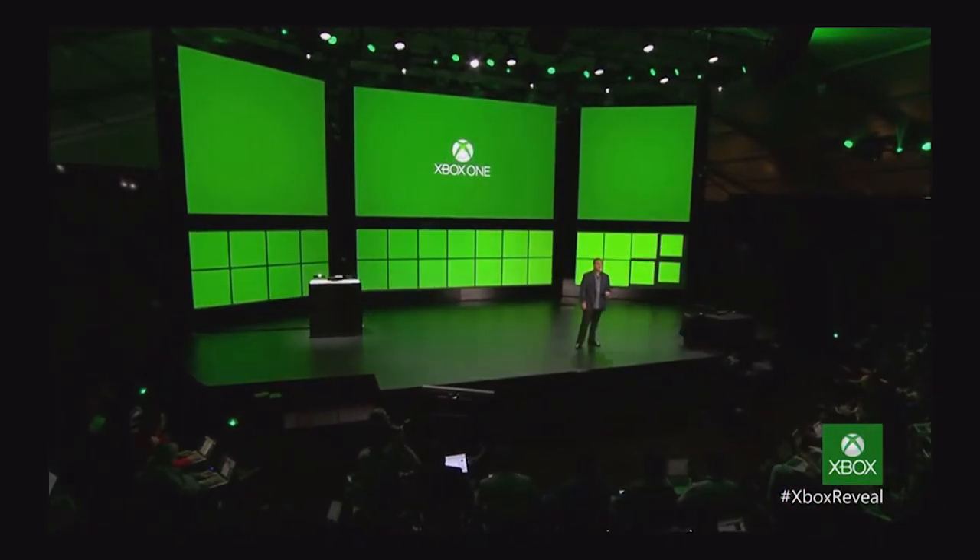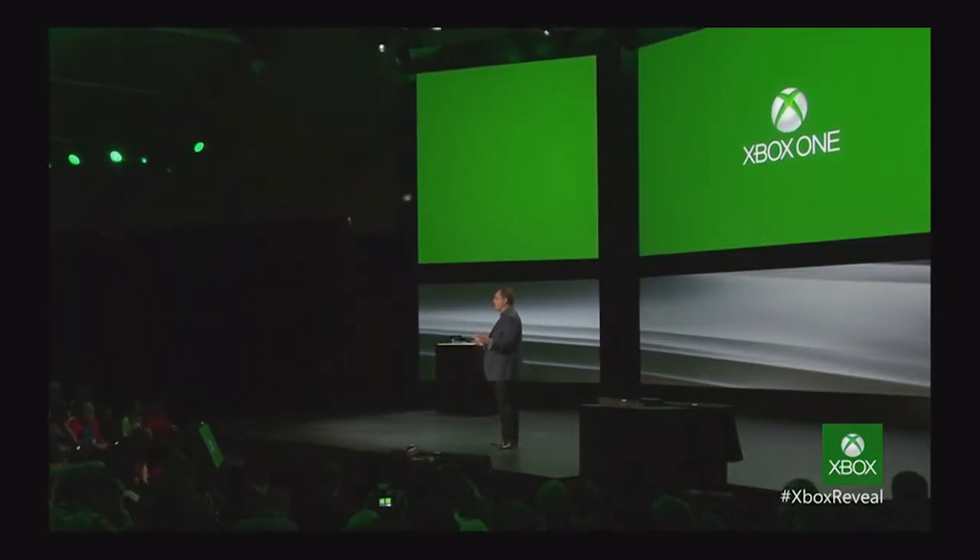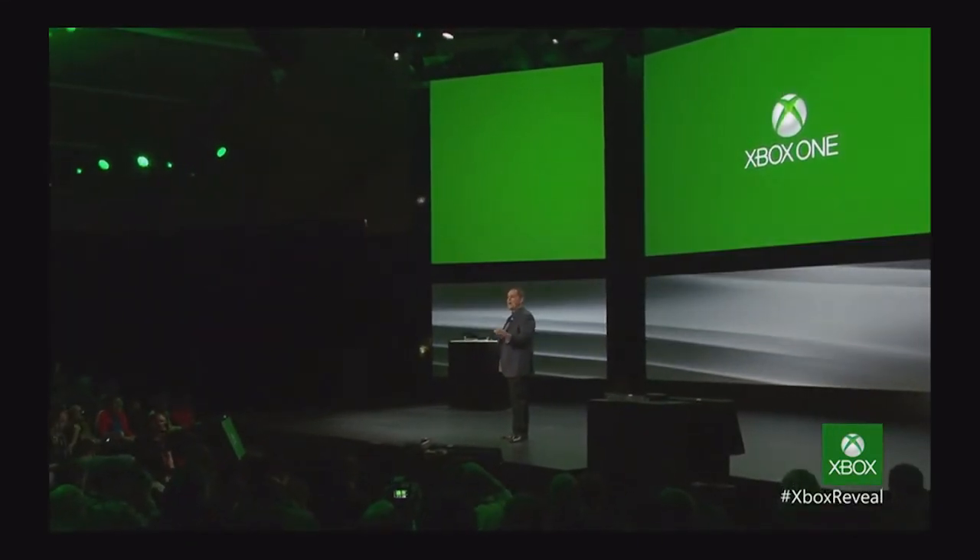Thanks, Yusuf. At Xbox, we're focused on how you play and how you're entertained. We're driven to build a future-proof system that brings together the cloud, smart devices, new content, and new ways to interact with all of your entertainment. Yusuf just showed you intelligent TV and the high performance of Xbox One. There's an amazing amount of technology that enables all that you've just seen. I'm thrilled to show you under the hood and give you a taste of what powers the new Xbox.